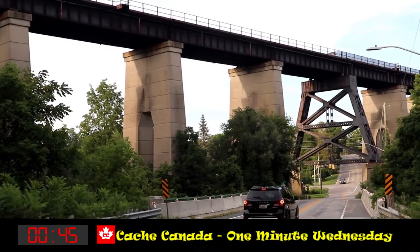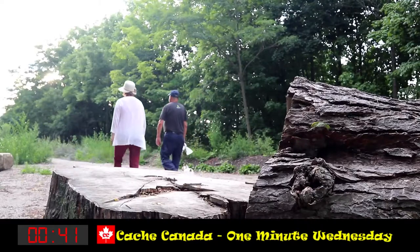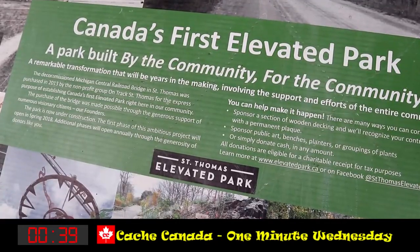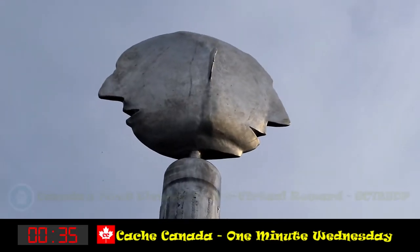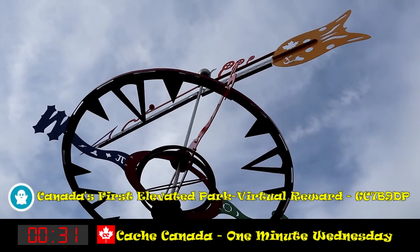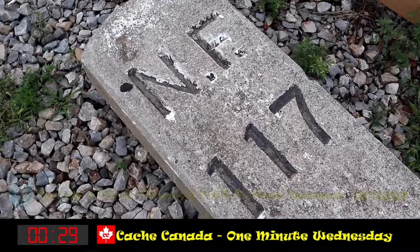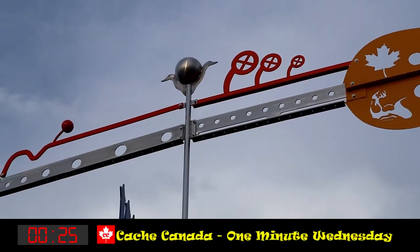Where massive locomotives once hauled passengers and freight, there will be a bridge park, some 30 feet wide and 850 feet long, covered in wooden decking and native vegetation. This is a park for walking, jogging, cycling, enjoying public art, or simply meeting with friends and families in a spectacular environment some 95 feet over Kettle Creek Valley.